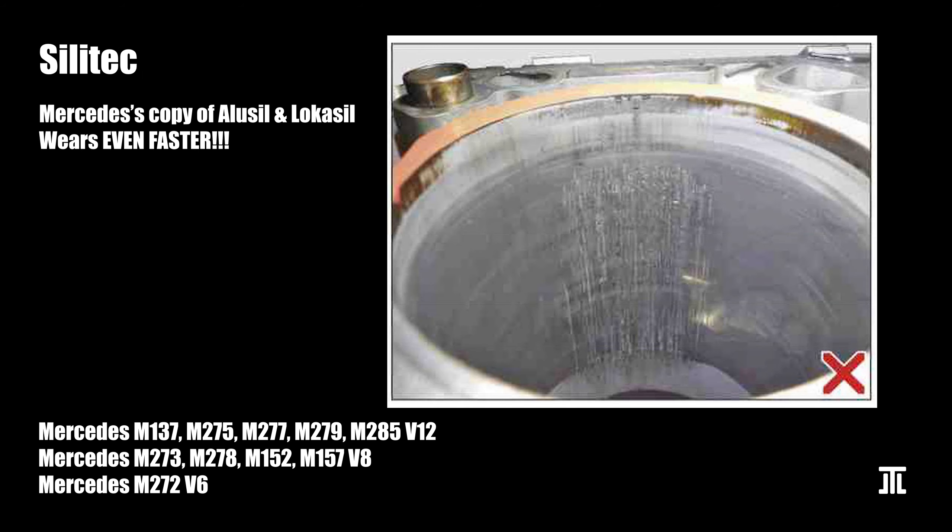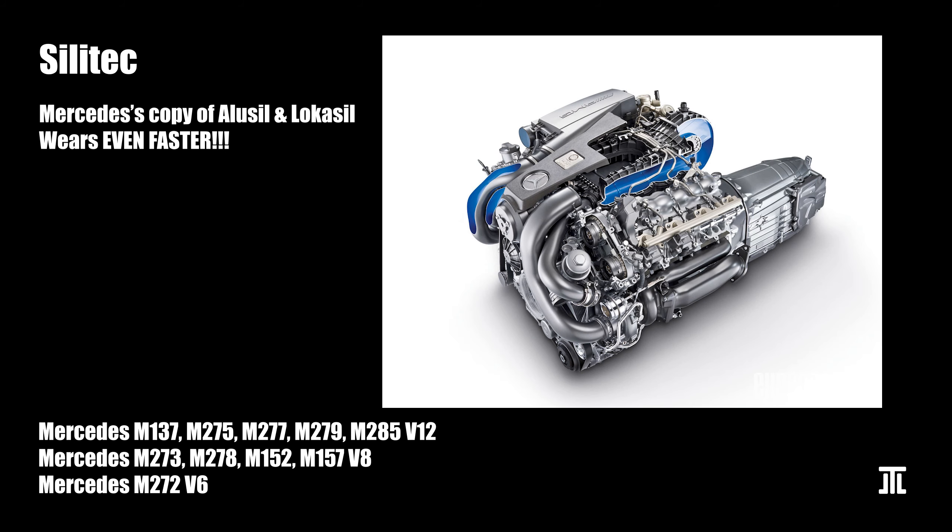Speaking of Silitec — since Alusil and Locasil are both trademarked processes of Kolbenschmidt, Mercedes used Alusil up to the M112 and M113 engines. With the M137 V12, it started using its own Silitec process to produce Alusil and later Locasil copies. These Silitec engines are the crown jewels of cylinder bore scoring. While it is unclear exactly how they differ from Kolbenschmidt's processes, it does not take a genius to see that material differences must have led to such high early failure rates. Two potential causes are the distribution of exposed silicon particles and the way the surface is etched.